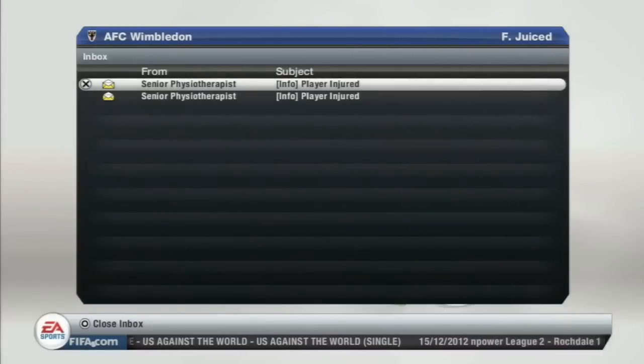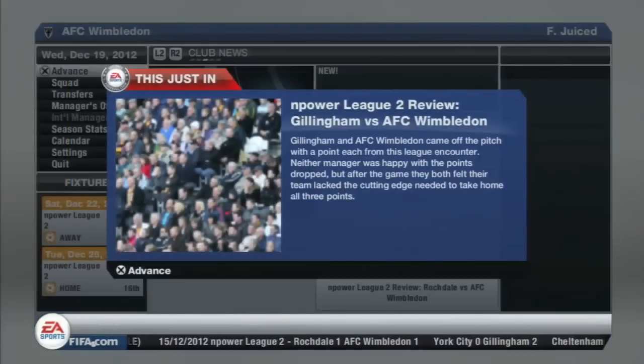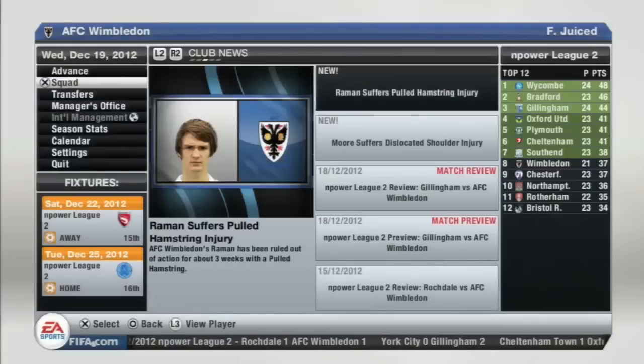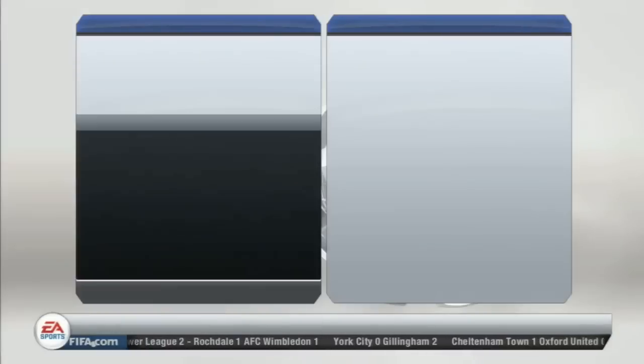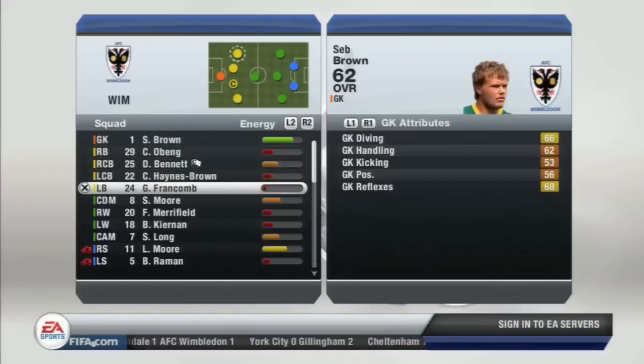We got two player injuries this episode: Luke Moore with a dislocated shoulder out for eight weeks, and Benita Rahman out for three weeks. Having Lucas Pearson, Rahman, and now Moore all out is a real problem — those are three players quite crucial to the team.